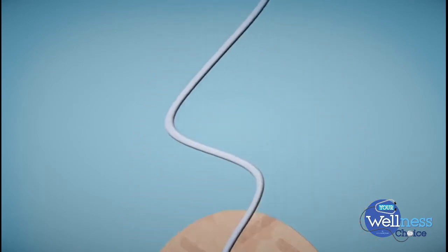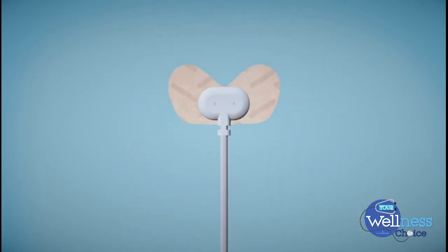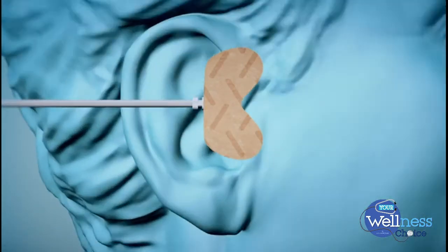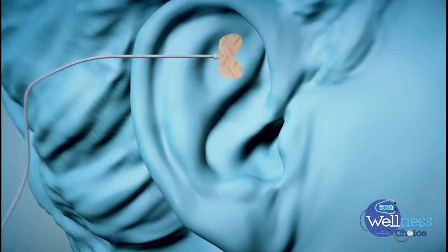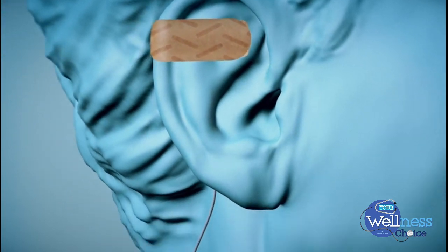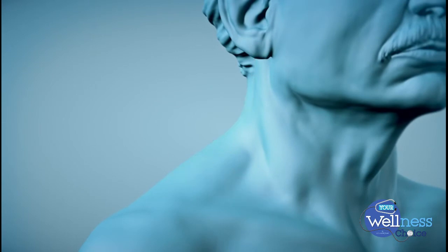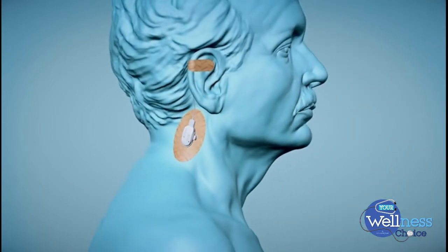The treatment is simple to use and is well tolerated by the patient. It is carried out with the Stevac's neurostimulator needle, which is applied to the ear. Depending on the version of the product, the electronic control unit is placed in the shoulder area or behind the ear.